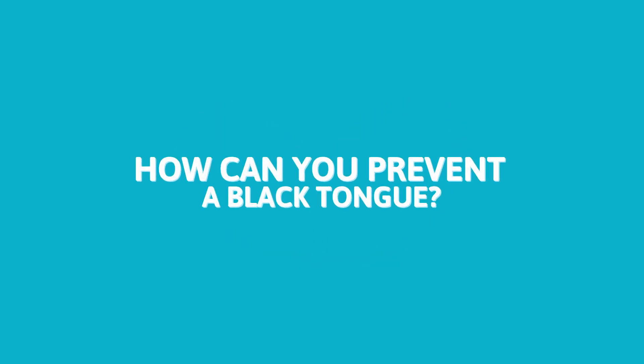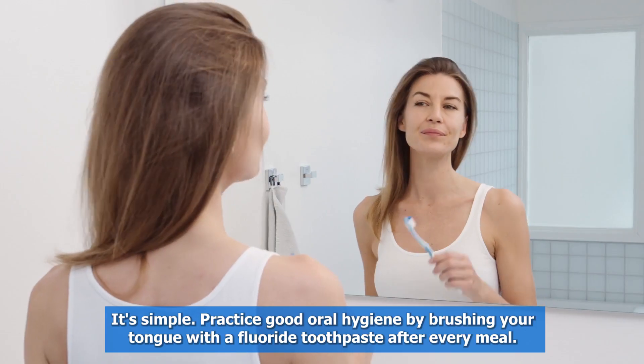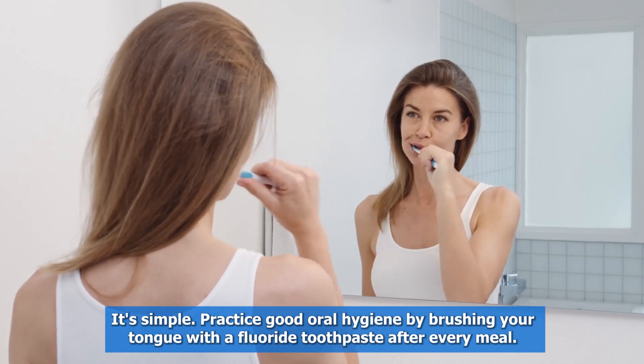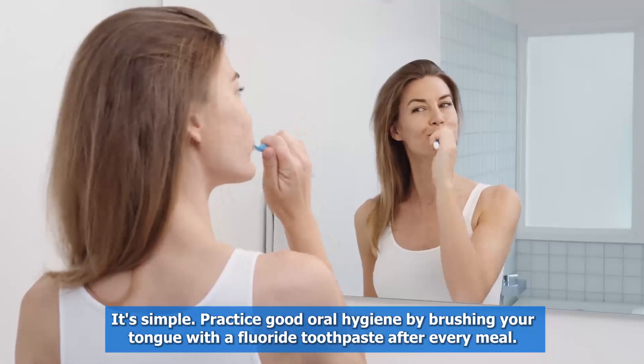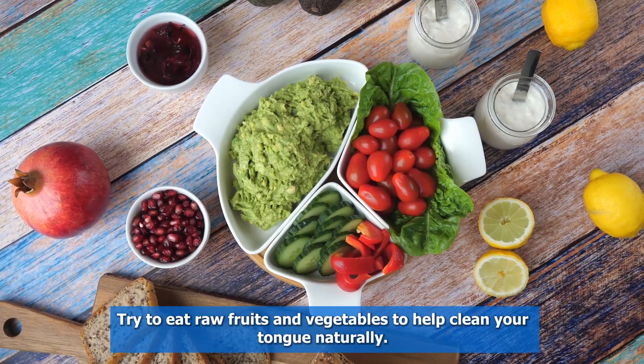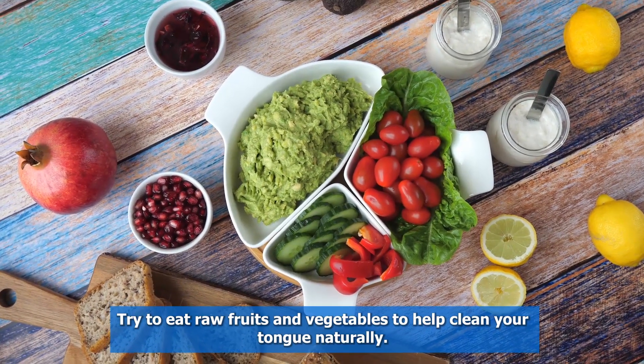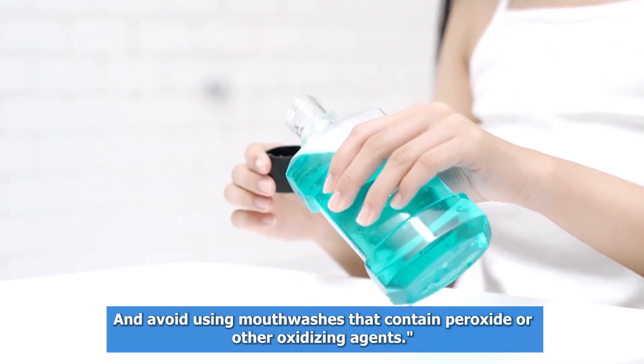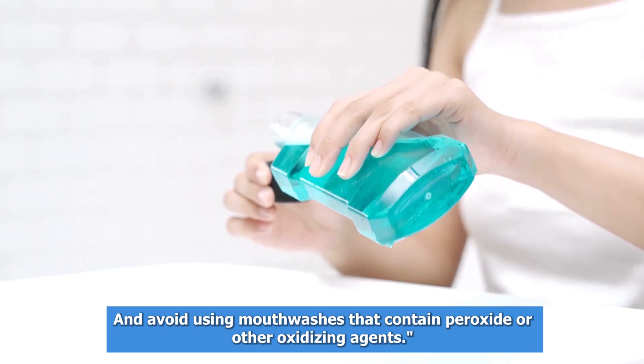So, how can you prevent a black tongue? It's simple. Practice good oral hygiene by brushing your tongue with a fluoride toothpaste after every meal. Try to eat raw fruits and vegetables to help clean your tongue naturally, and avoid using mouthwashes that contain peroxide or other oxidizing agents.